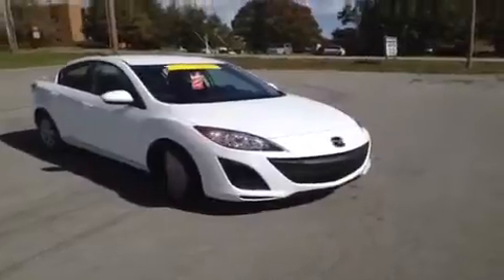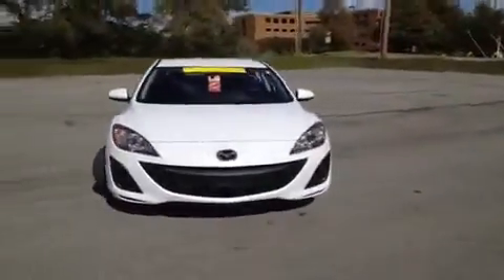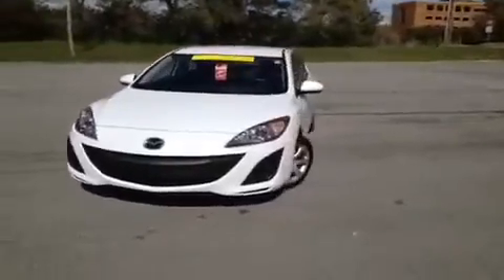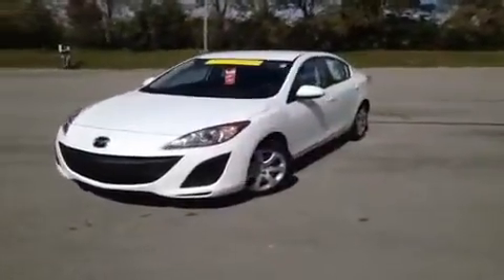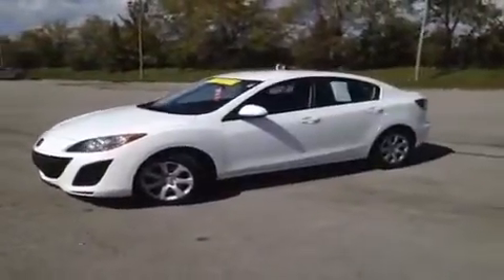Hey, everybody. This 2011 Mazda 3 video demonstration is brought to you by Carnival Kia of Franklin, which is located just off of Interstate 65, right off of Exit 65 at 1413 Murfreesboro Road in Franklin, Tennessee.